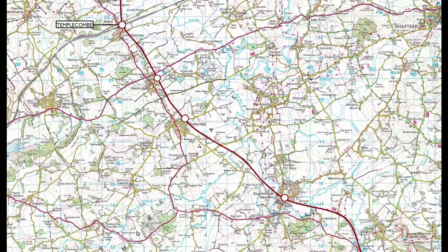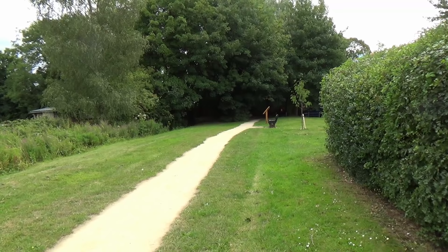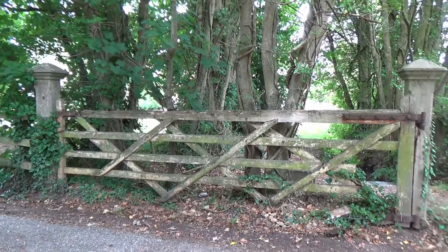The smallest station on the line, Henstridge had a platform 150 feet in length with a small siding on the up line. Today, it is all gone. However, on Station Road we find these rather ornate crossing posts and gates, long since fastened shut.